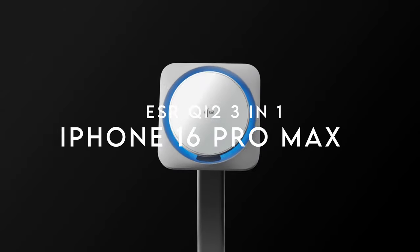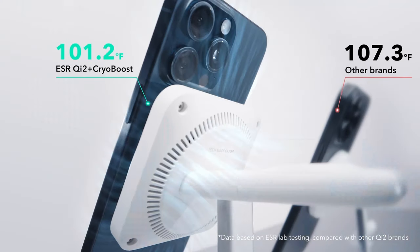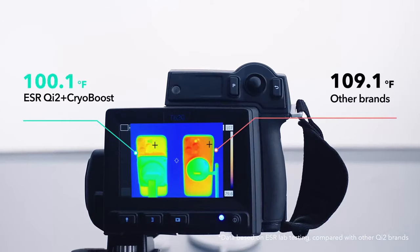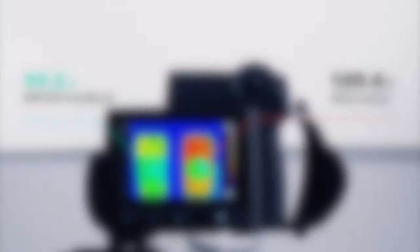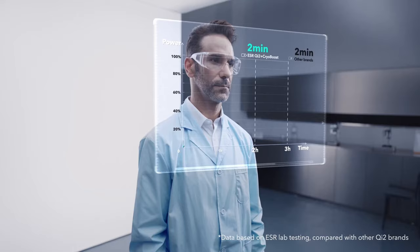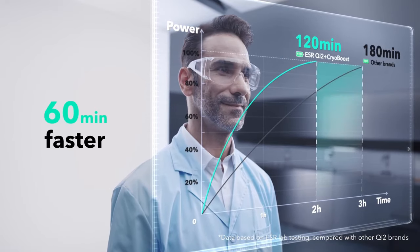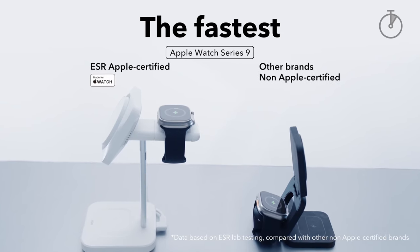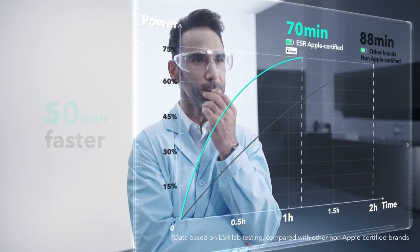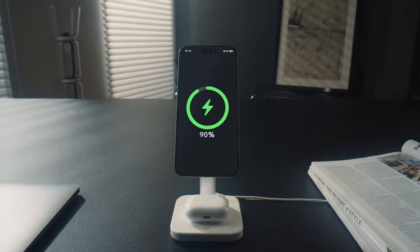On number 5, ESR Qi2 3-in-1. The ESR Qi2 3-in-1 charger stand lets you charge your iPhone, AirPods, and Apple Watch all at once — perfect for simplifying your setup at home, in the office, or while traveling. It's a game-changer if you're tired of juggling cables and clutter. The 15W MagSafe iPhone charging is officially Qi2 certified, so you get faster and more reliable charging every time. Plus, with CryoBoost technology, your phone stays cool while charging at maximum speed — no overheating, no slowdown.